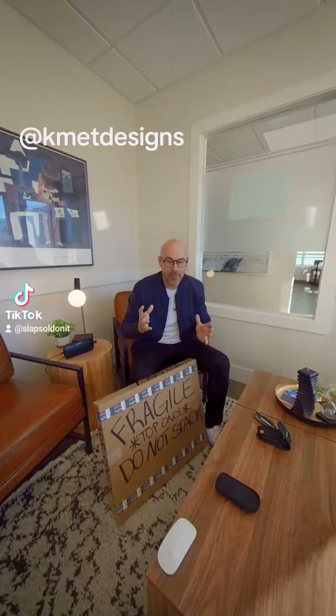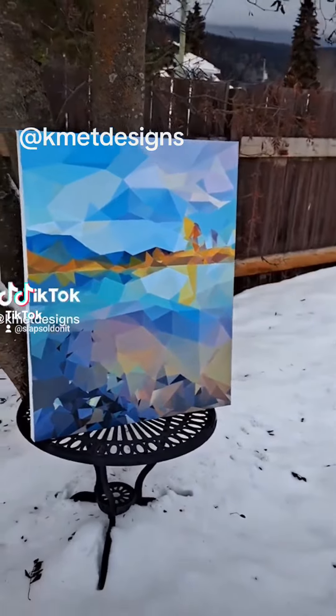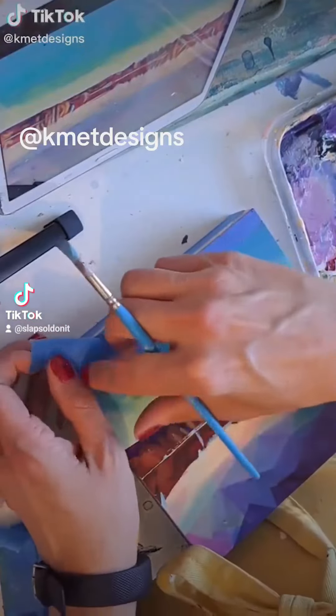I am so excited. I found an amazing artist on TikTok. Her name is Katie. She does these incredible acrylic modern landscape paintings — they're absolutely stunning. I reached out to her a while back and asked if I sent her some photos, could she do a custom painting for me.